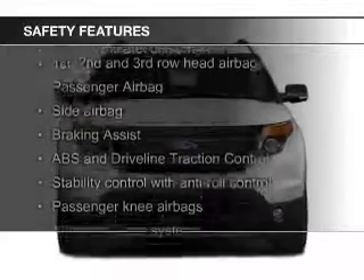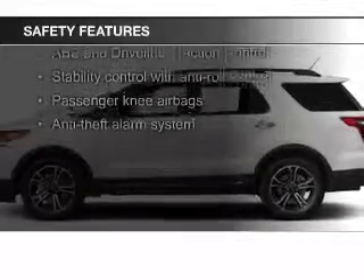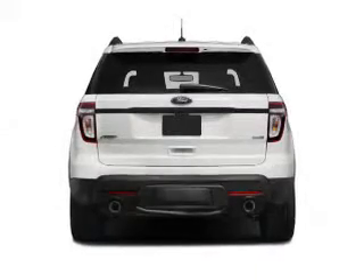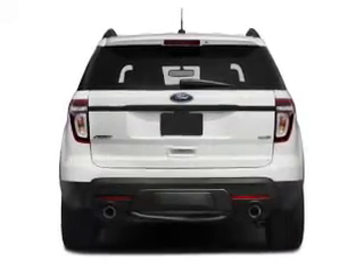Premium rims. Safety was made a priority with these features: fog lights, side airbags, second and third row airbags, independent suspension, brake assist, and traction control.